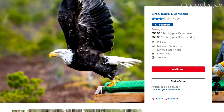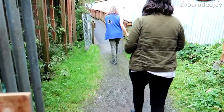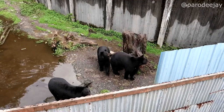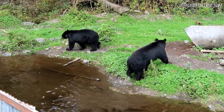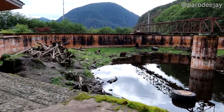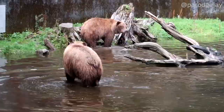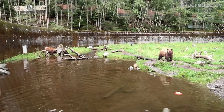Next is the Birds, Bears, and Barnacles tour. You go back to the Raptor Center for the birds portion. The bears portion is Fortress of the Bear, which we visited — it's a rehabilitation facility, but the bears can no longer be released due to some legal reason. It's not like a zoo; it feels like a natural habitat since you're in Alaska and there's a hill they can go up. If you want to get up close and personal without being scared, it's an awesome opportunity. This tour also goes to the Marine Science Center, which looks really cool.